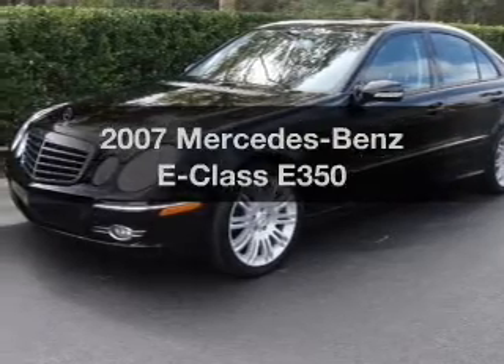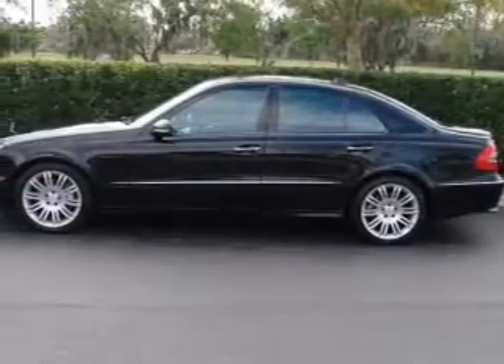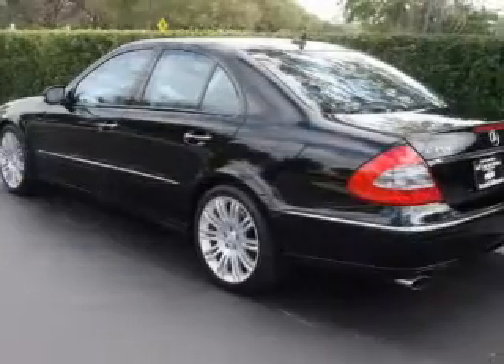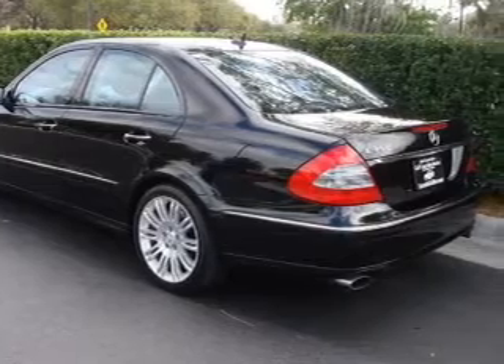Introducing the 2007 Mercedes-Benz E-Class. Travel the roads in style and comfort in this great vehicle. With a reliable 6-cylinder engine driven by an automatic transmission, treat yourself to the splendor of a premium sound system.